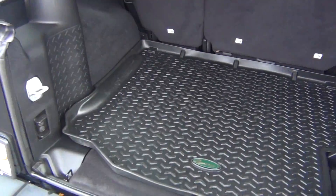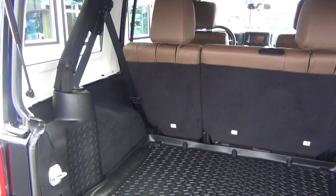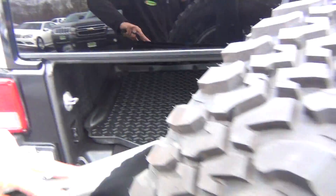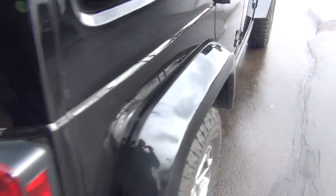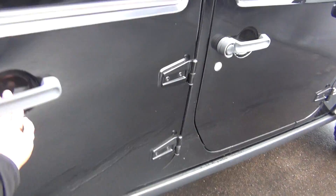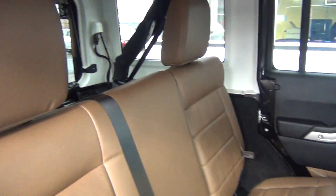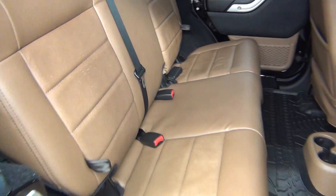All-weather mat in the back as well — it's a very nice feature to keep your carpets and floors nice and clean, and the all-weather mats are also easy to keep clean. It's got a clean Carfax, so no accidents, no flood damage or frame damage.